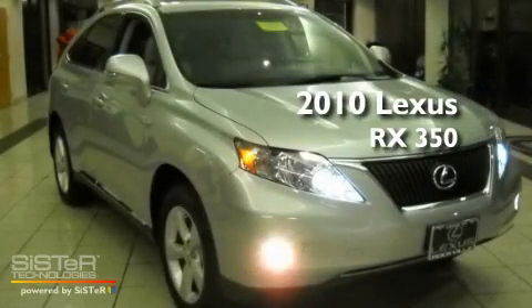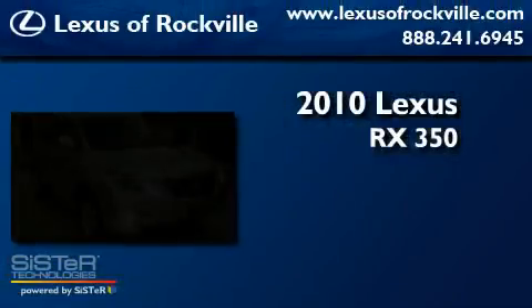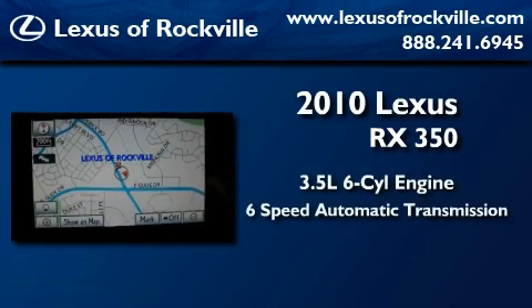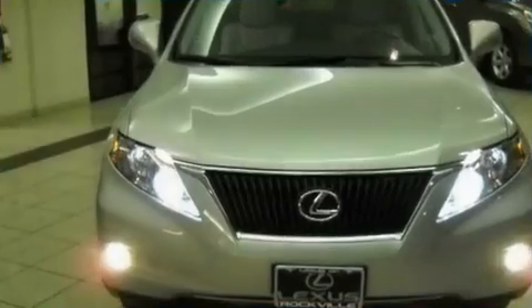This is a 2010 Lexus RX 350. It has a 3.5 liter 6-cylinder engine, a 6-speed automatic transmission, and all-wheel drive.